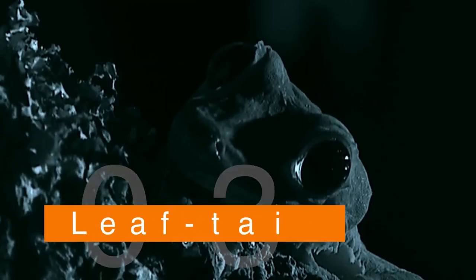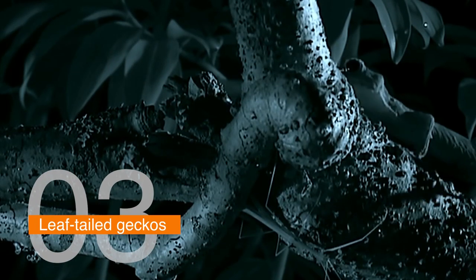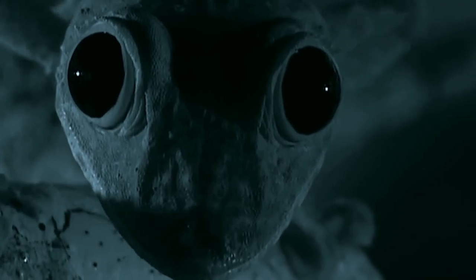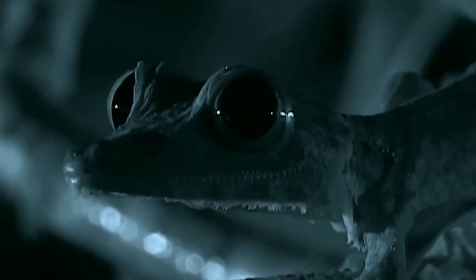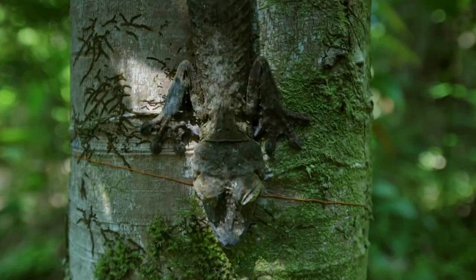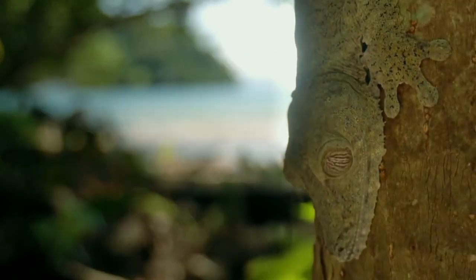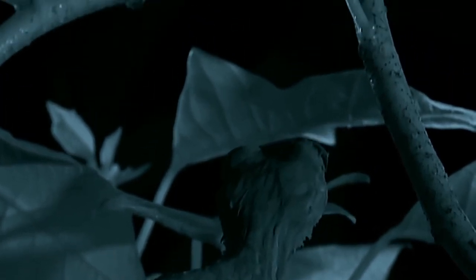Number three: leaf-tailed geckos. Leaf-tailed geckos are another fascinating example of animal camouflage. These lizards have long, flattened bodies and tails that look like leaves, letting them blend in perfectly with their surroundings. They also have bumpy, rough skin that resembles bark or lichen, making them even harder to spot. Leaf-tailed geckos are mostly active at night, when their camouflage is particularly effective, and they're very good at staying still for long periods to avoid detection by predators.